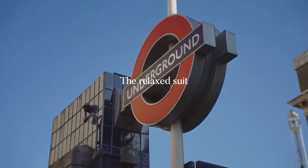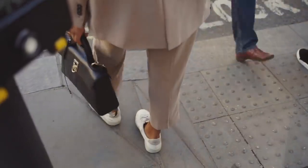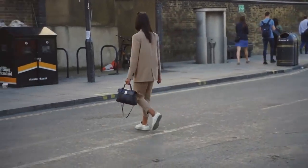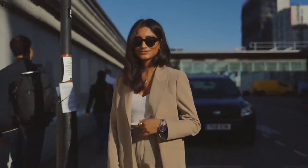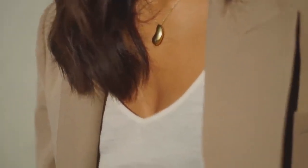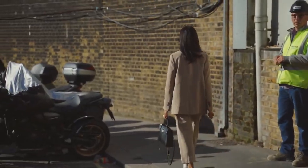Moving on to more traditional work attire but making it that much more current. I'm wearing a very comfortable suit from Zara — I find this suit so relaxed, it's very easy to wear, the fabric is amazing, it doesn't feel too stiff or too structured. I love the color; I love my neutrals. This suit is perfect because you can wear it as a full suit but you can also wear it as separates — a nice simple blouse with these trousers, or vice versa.